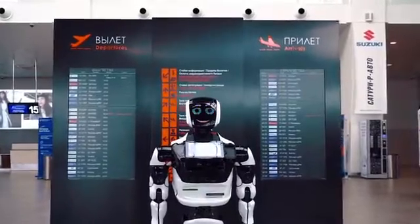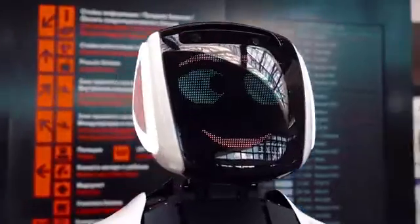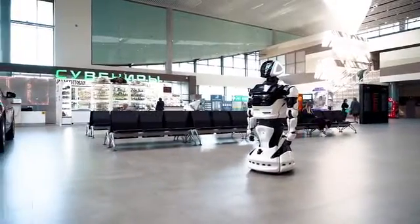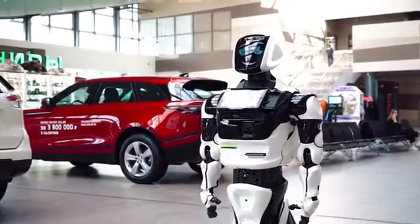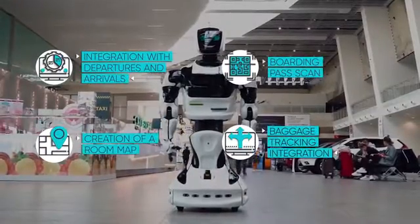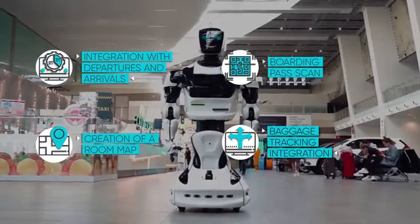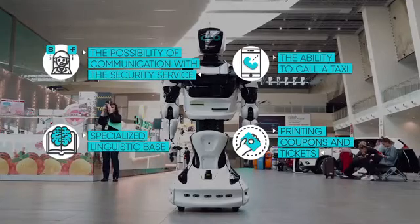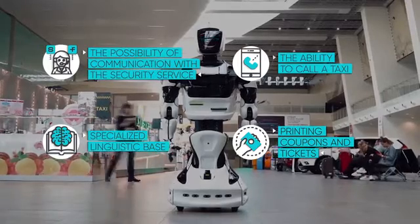Promobot is an autonomous service robot. It moves autonomously, recognizes faces and speech, meets people and communicates with them on a variety of topics, and can be integrated with external devices, services and systems. Thanks to an open software platform, Promobot can perform unique functions required for a specific business.